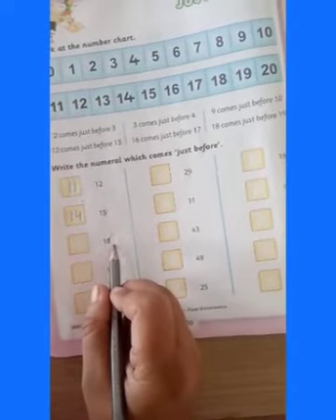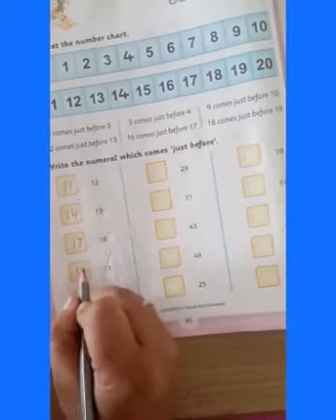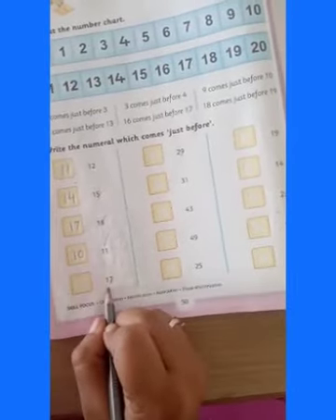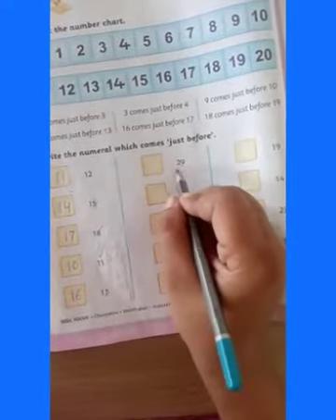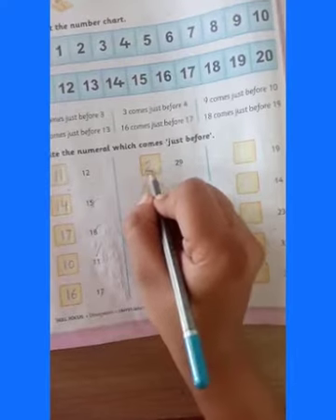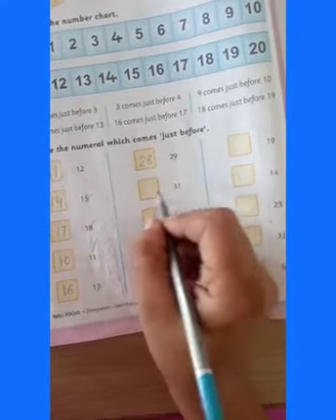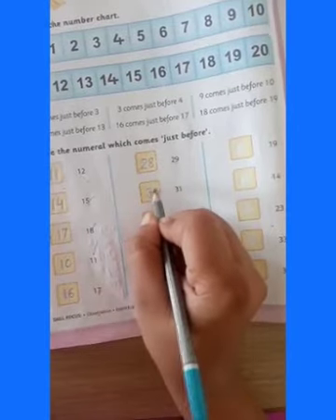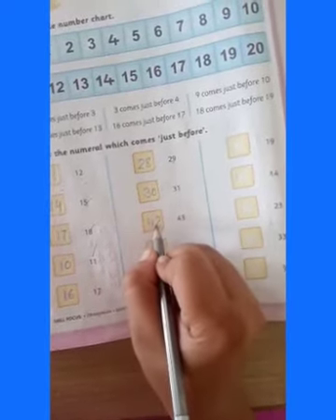Which number has come before 18? 17. Which number has come before 11? 10. Which number has come before 17? 16. Which number has come before 29? 28. Which number has come before 31? 30. Which number has come before 43? 42. Which number has come before 49? 48.